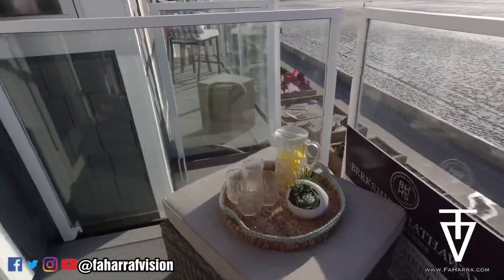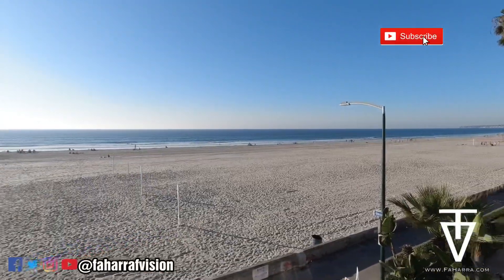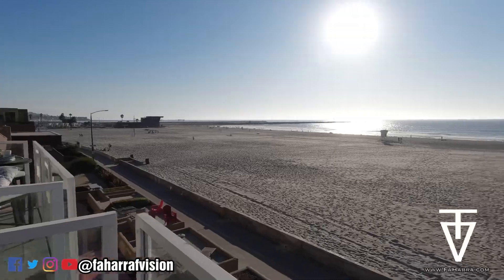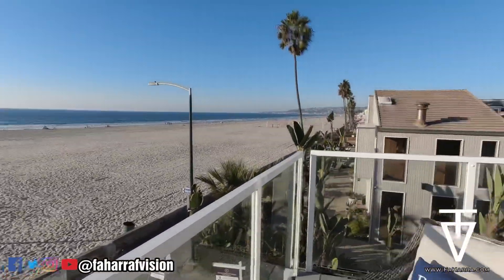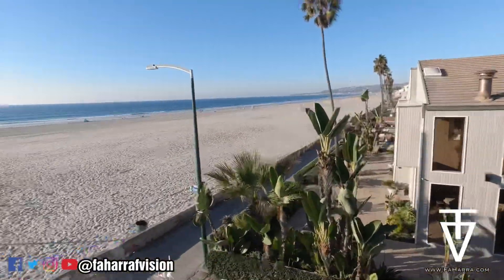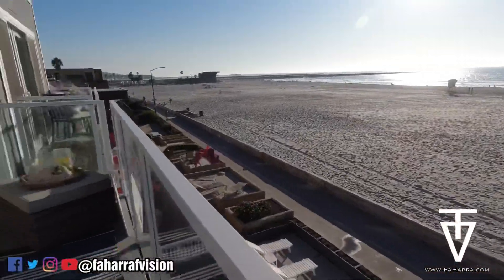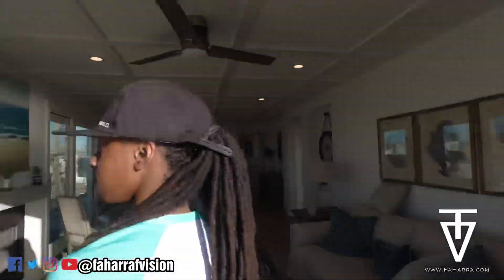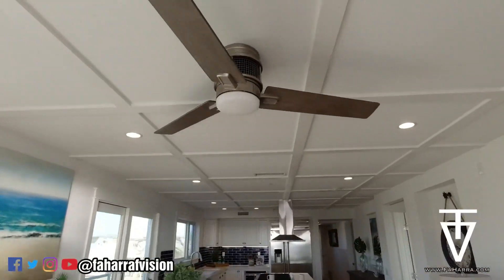Nice area. Got a little side area as well. It's on the third floor. Look at the bedroom — ceiling panel. I'd just keep the doors open all day.